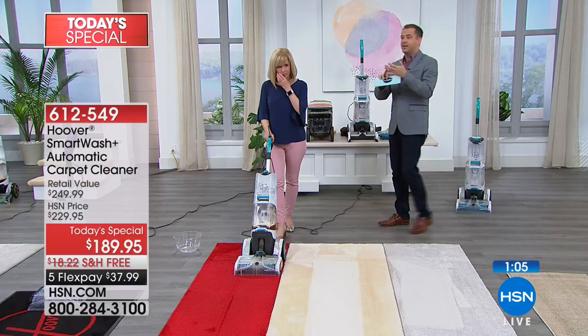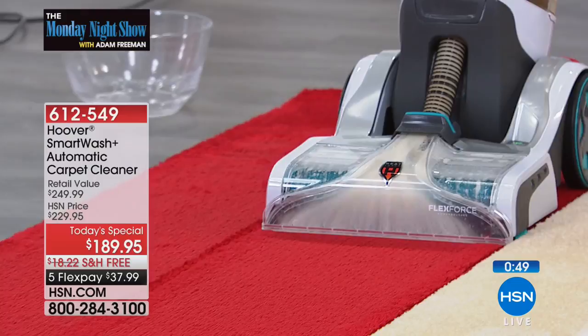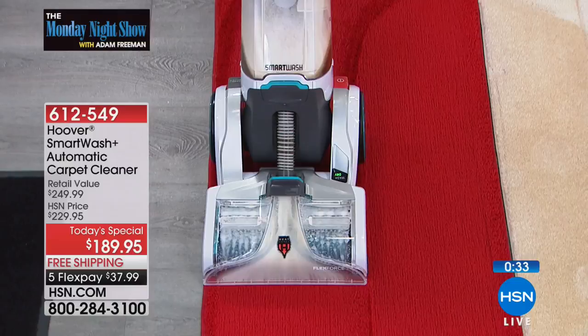Gary in Florida just ordered — congratulations, Gary. If you're doing the flex pay, remember any major credit card: Visa, MasterCard, American Express, Discover. Martha in South Carolina, Kathleen in Minnesota, Jean in Pennsylvania, Loretta in Ohio — congratulations if that's you. It's a brilliant way to take control in your own home — whether it's grandkids running around or colder weather when you're tracking in all the dirt. This really keeps those carpets the way they looked and smelled on that very first day.